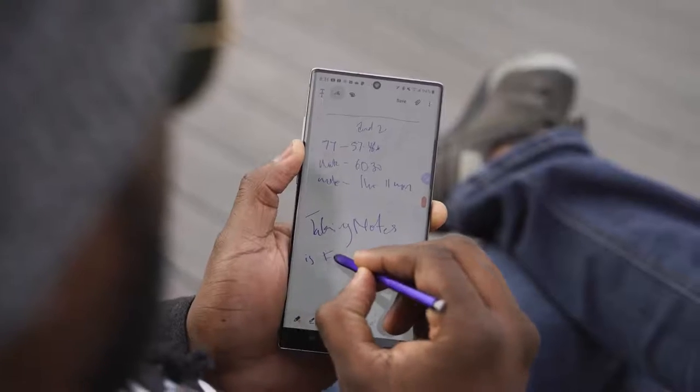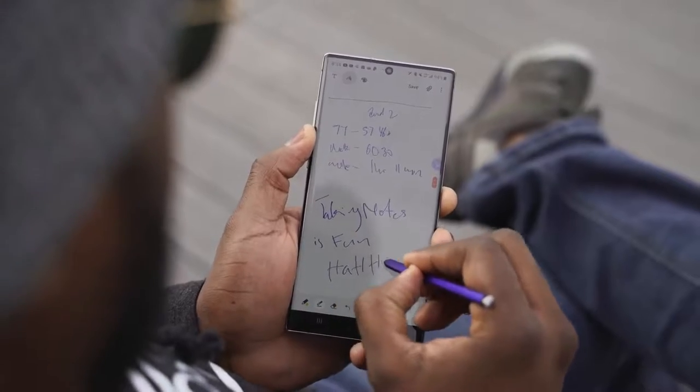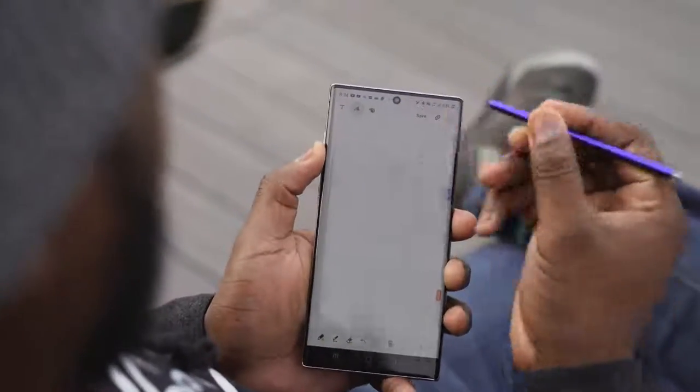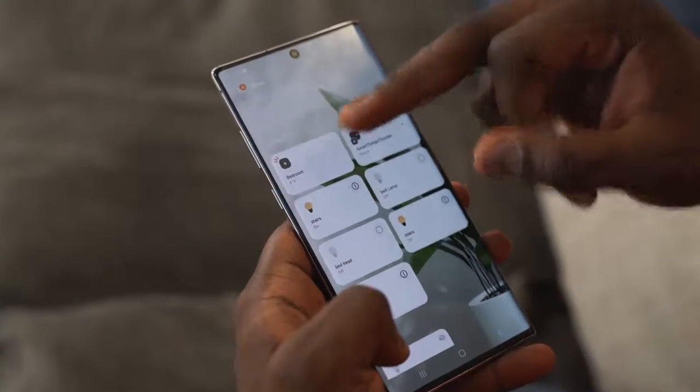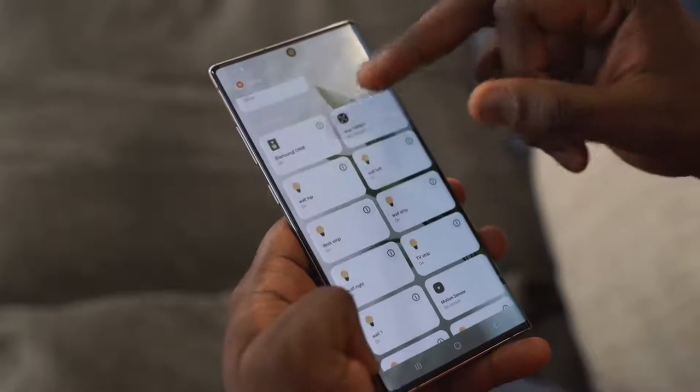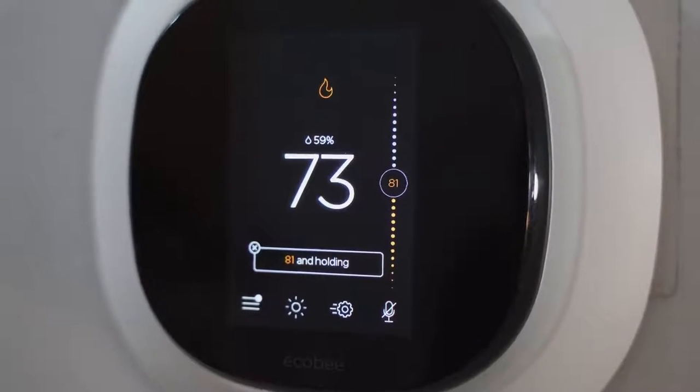Overall I'm loving the Galaxy Note 10 Plus. I'm glad they fixed the fingerprint sensor with updates. I want to see what they do with the punch-hole camera and further camera improvements. For what I do daily, the smart home integration via SmartThings is probably the best thing about it — I've been using SmartThings for years and it works really well. If you have questions or want to check out any devices, links are below. Don't forget to like, share, and subscribe.